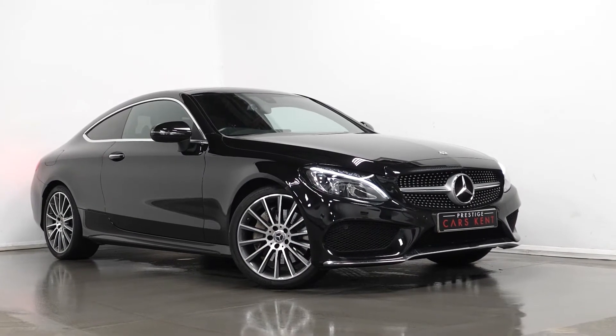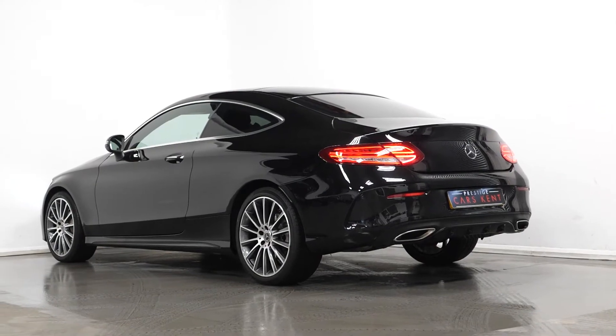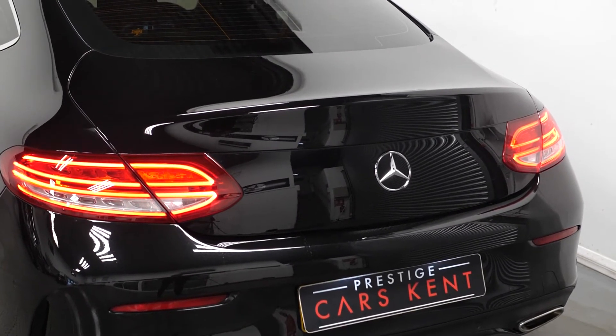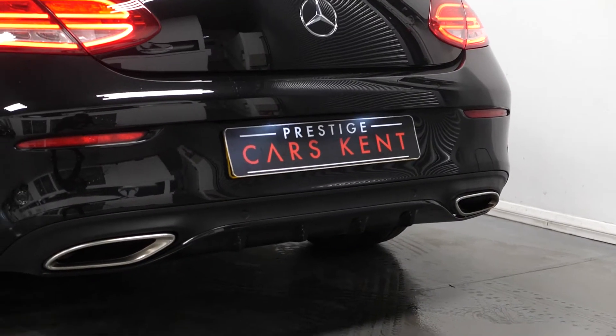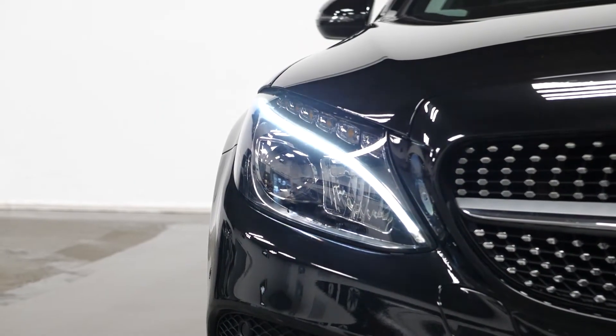Hi, this is James here from Strategic Cars Kent, talking you through the spec of this 2017 Mercedes-Benz C300. To start off with, I'm going to talk you through some optional exterior features. As you can see, this car is finished in a black metallic paint, has the premium pack and has the AMG line specification.